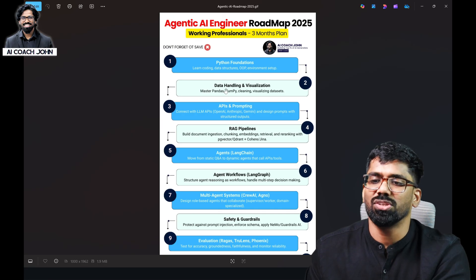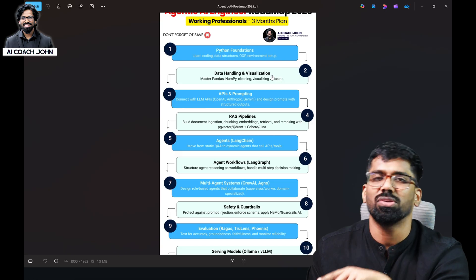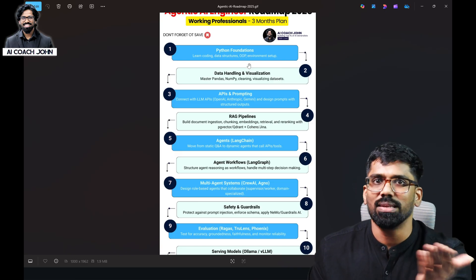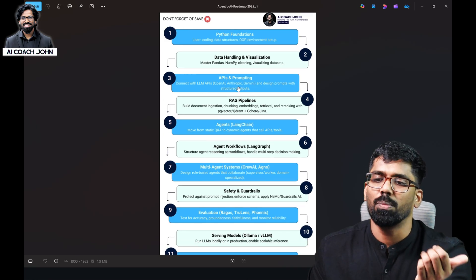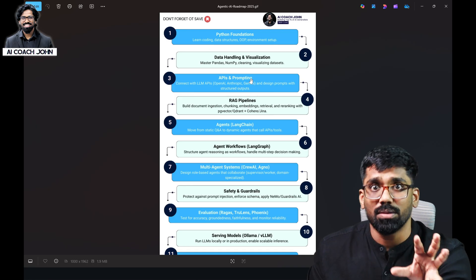First, you can study Python foundations, data handling, and visualization. You can do Python — it is easy to master with a testing background. In the third and fourth week, you will see APIs and prompting, and RAG pipelines. In the third week specifically, you will learn RAG systems and how to try a document.